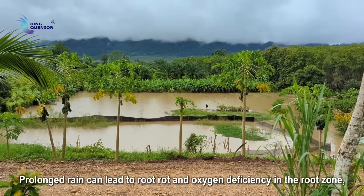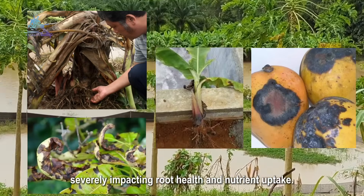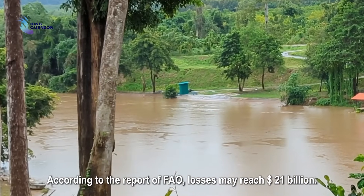Prolonged rain can lead to root rot and oxygen deficiency in the root zone, severely impacting root health and nutrient uptake. According to the report of the FAO, losses may reach 21 billion US dollars.